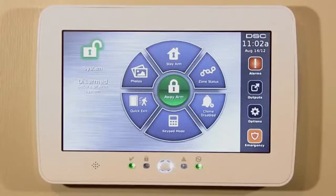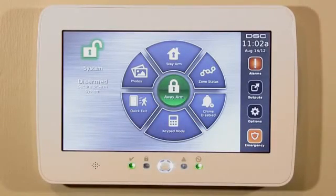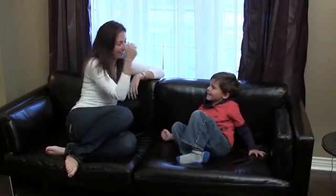The feature-rich DSC touchscreen keypad has all the benefits that you have come to expect, all at the touch of a finger. Whether you're securing your family or your business, the new DSC touchscreen keeps your loved ones and your valuables safe and secure. For more information, please contact your security professional or visit www.dsc.com.